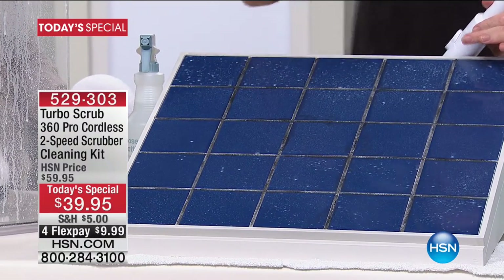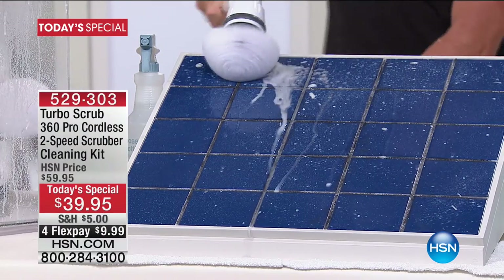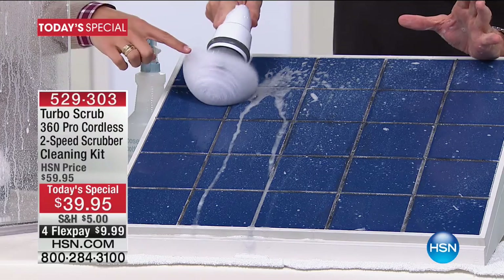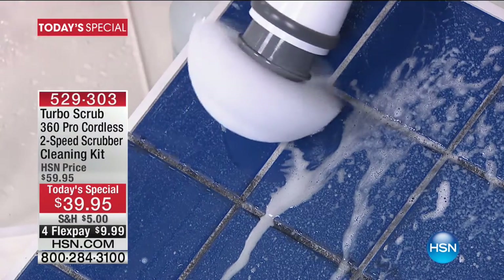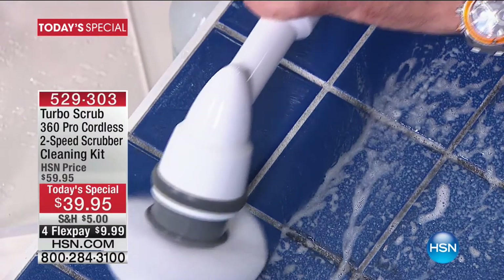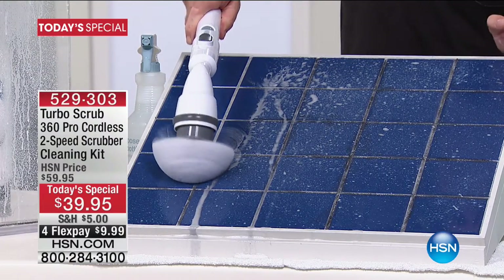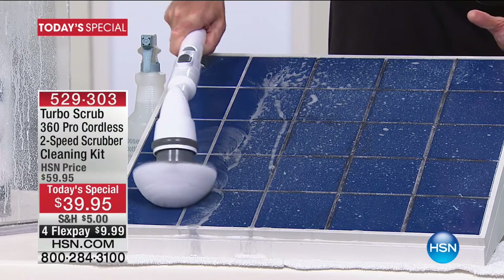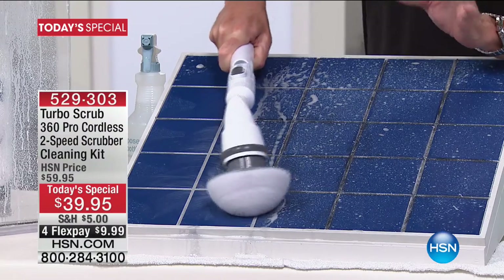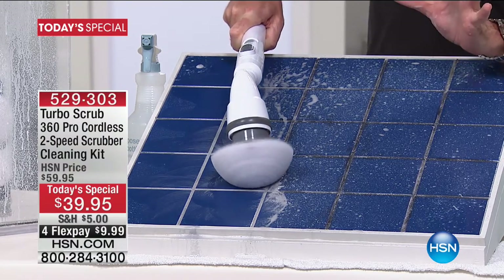This unit will give you an hour and 15 minutes of continuous cleaning. Press the button — you can already see the power. It'll get away from you, that's how powerful it is. It doesn't slow down, it doesn't struggle. You don't have to put any pressure and you don't have to do any rubbing or scrubbing. The old-fashioned way you're sitting there going back and forth — with the Turbo Scrub you literally just set it down and let it do the work.